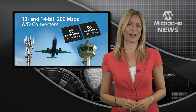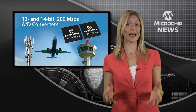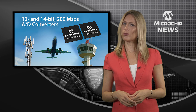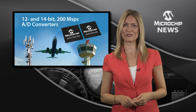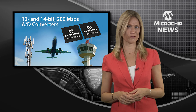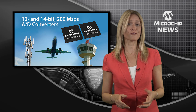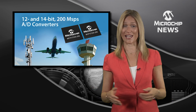With Microchip's two new families of standalone pipelined A-to-D converters, you can have it all: all the speed you want with up to 200 mega samples per second, all the accuracy you want from the impressive signal-to-noise ratio and spurious free dynamic range, and all the power efficiency you need.